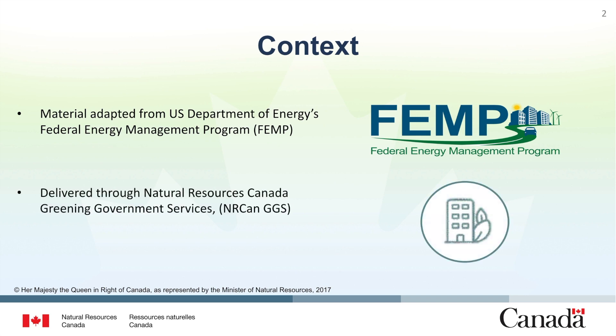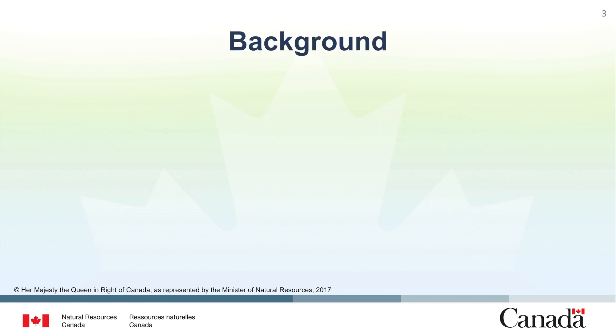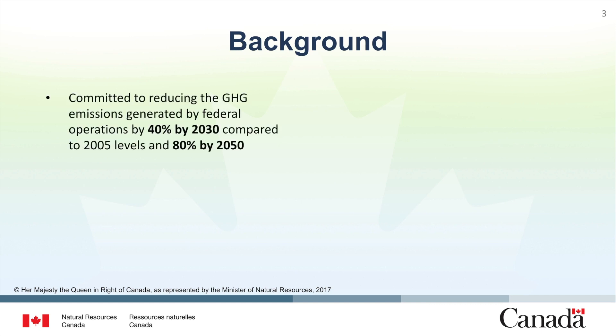This training is being delivered through the Natural Resources Canada Greening Government Services to help federal departments and agencies plan and implement projects that reduce the energy use and greenhouse gas emissions in their buildings, laboratories, other facilities and vehicle fleets. Over the years, Natural Resources Canada has been successfully developing comprehensive methodologies, practices and tools to reduce energy consumption and greenhouse gas emissions for the private and public sectors including the federal government.